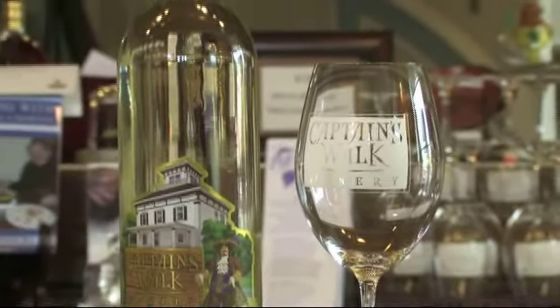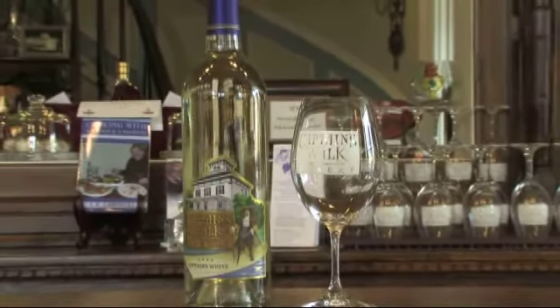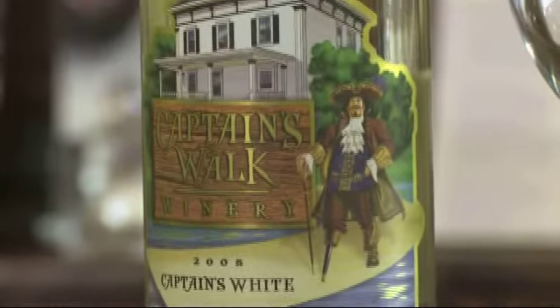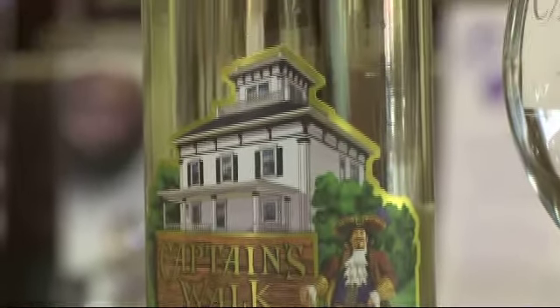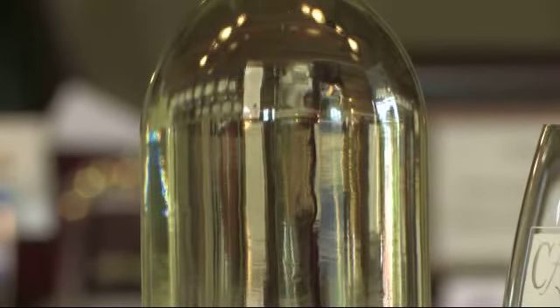Captain's White is an unconventional blend of both vinifera and hybrid grapes. It is 10% Riesling, 10% Tramoniette, and 80% Seval, which makes for a crisp yet fruity wine that is very pleasing, especially during the summer.